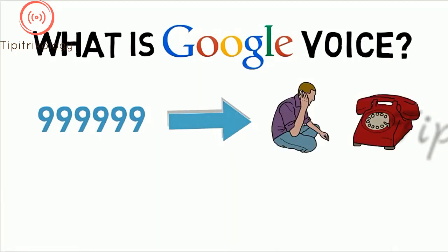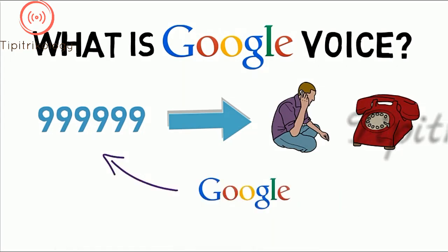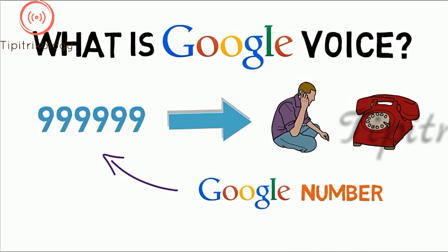That means that as you switch jobs, change phone services, move, or even go on vacation, your phone number stays the same for people trying to reach you. Google Voice gives you a phone number known as a Google number. That number can be ported to the service — that is, you can use your existing number as your Google number. You give out your Google number for people to contact you, and upon an incoming call, you have several options to handle this communication.